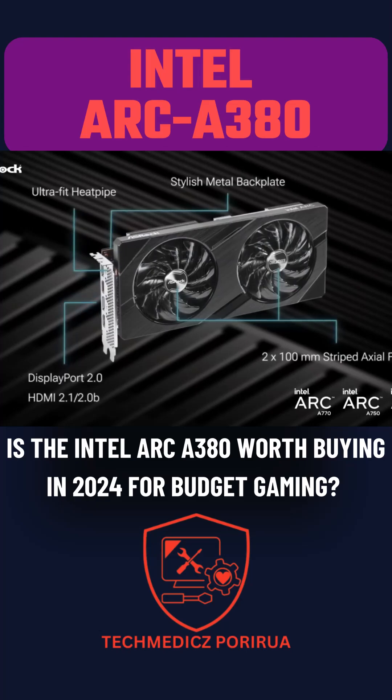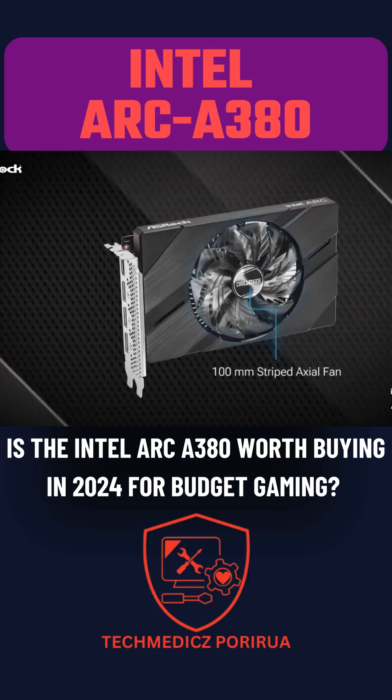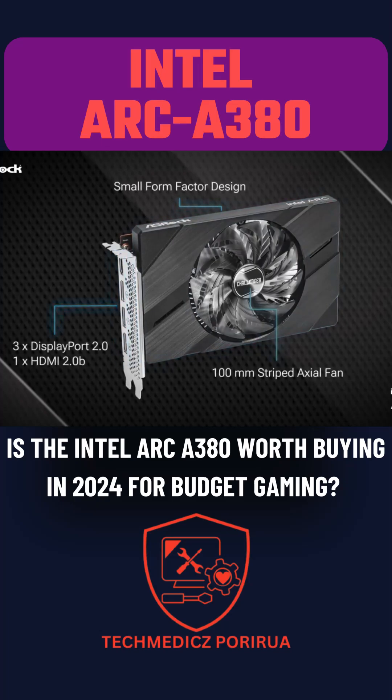It boasts 6GB of VRAM, offering better value at its lower price point. The Intel Arc Alchemist architecture introduced AV1 encoding and decoding support, with quality on par with NVIDIA's AIDA series and superior to AMD's RDNA 3.